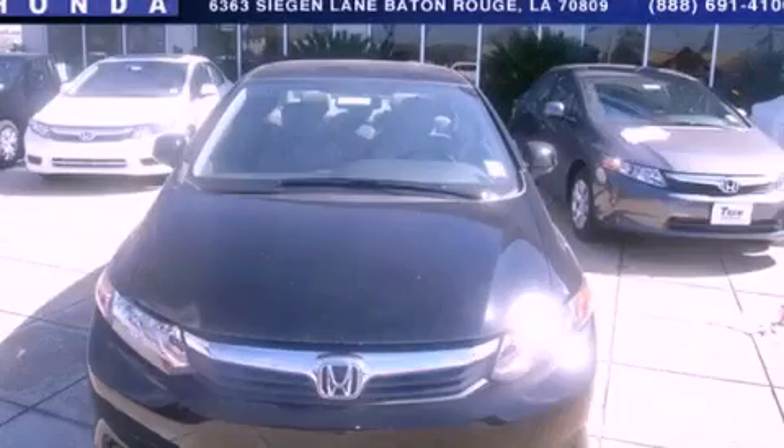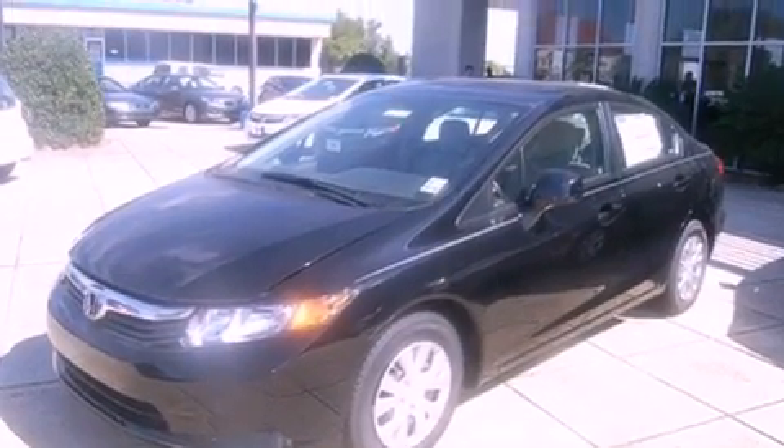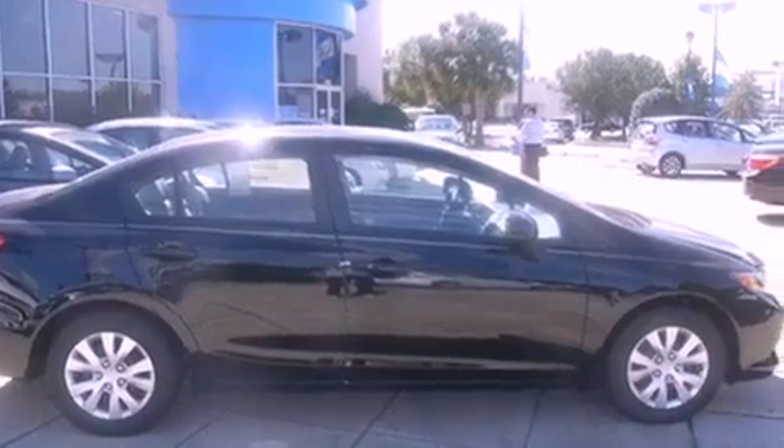This is a brand new 2012 Honda Civic. It features a 1.8 liter 4 cylinder engine and a 5 speed automatic transmission. All of the following features are included.